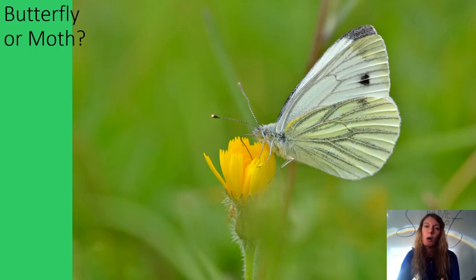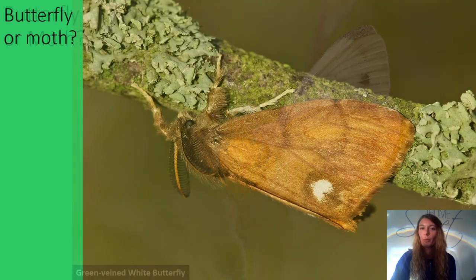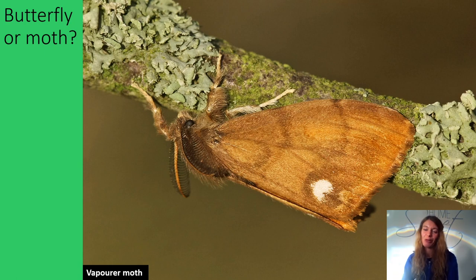Butterfly or moth? Correct — this is the green veined white butterfly. Butterfly or moth? Well done — this is the vapourer moth.